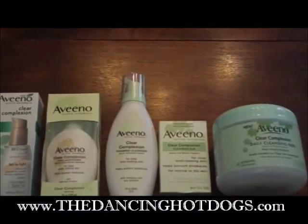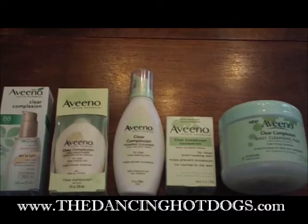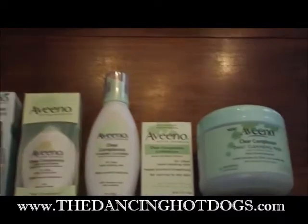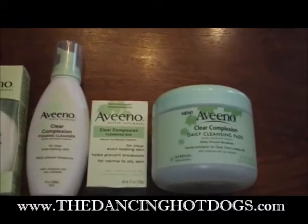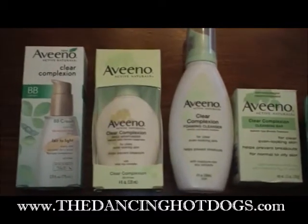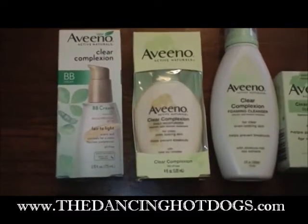Just in time for back to school for any busy mom or busy teenager on the go is the Aveeno Clear Complexion Collection. As you can see, it's made up of the daily cleansing pads, a cleansing bar, a foaming cleanser, and a moisturizer.